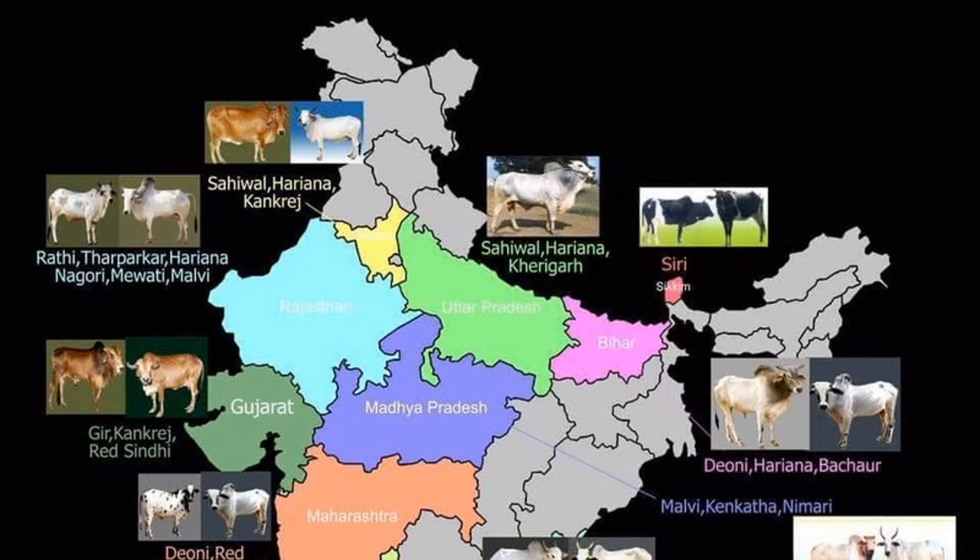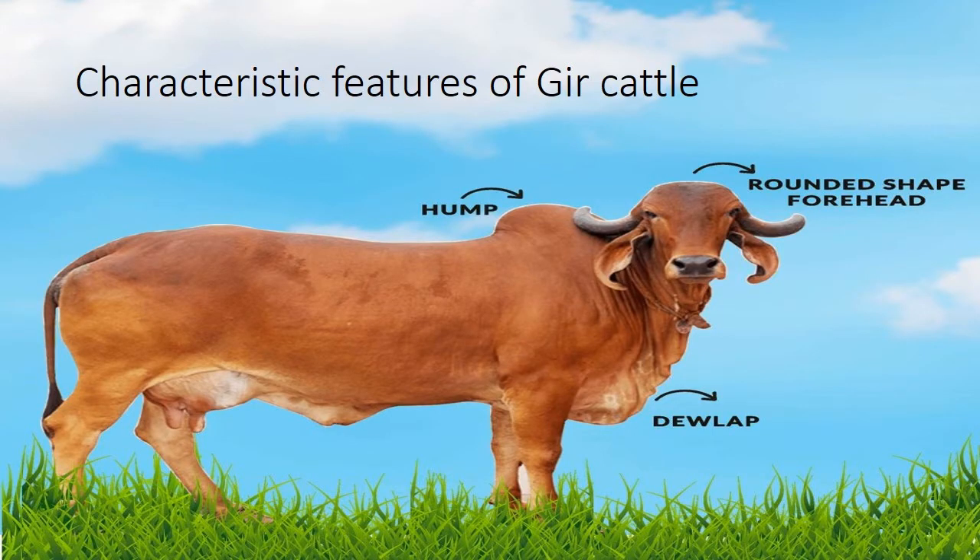The Gir cattle have a distinctive appearance and are a heavy breed. Their body is well proportioned and the udder in cows is well developed and rounded. Their body color is shining red to spotted white, although it can vary from pure red to speckles, yellowish red to white with large red spots. Their skin is soft, thin and glossy.